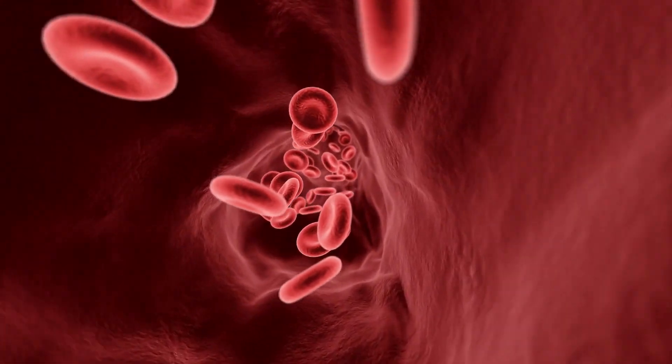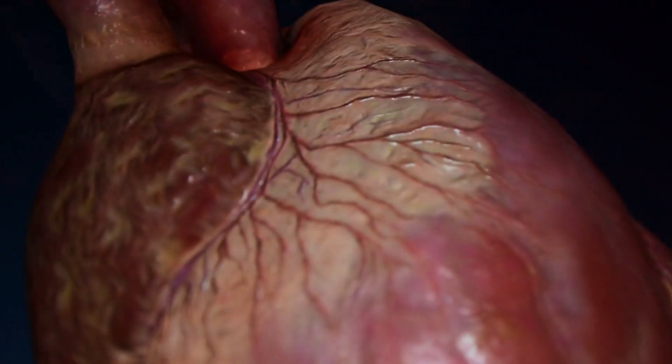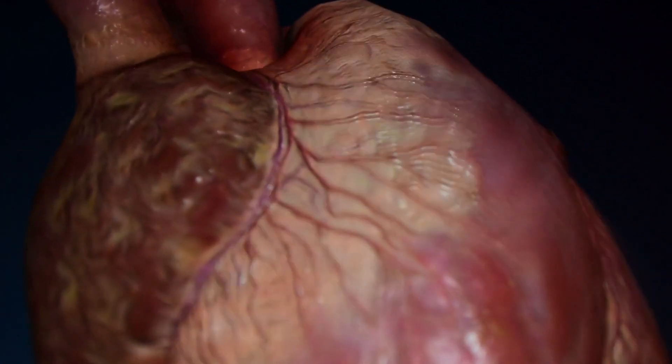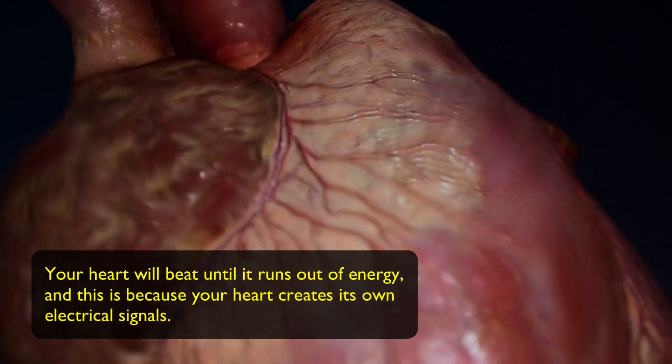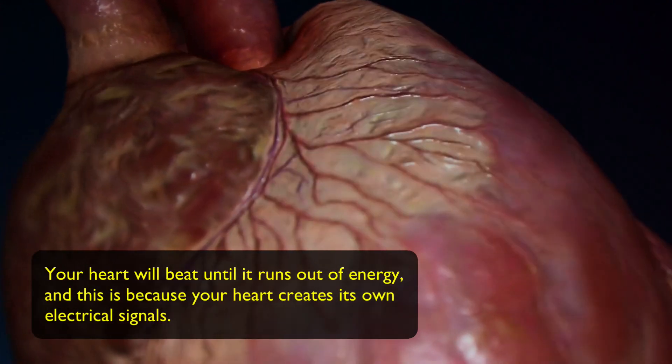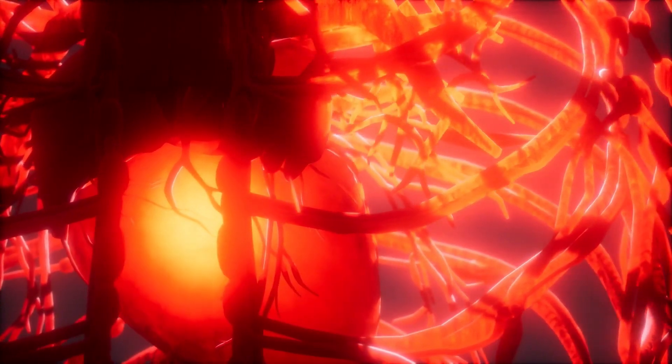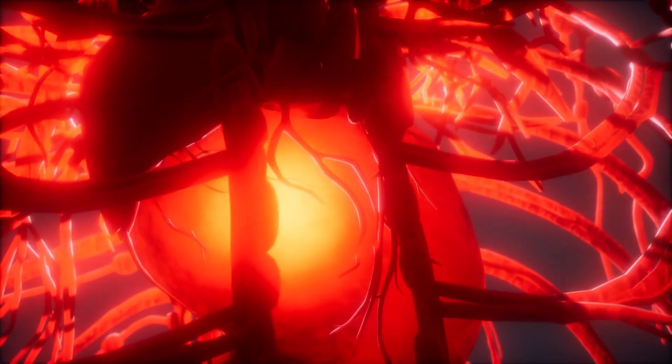Did you know that your heart can beat for several minutes outside of your body? It will beat until it runs out of energy. This is because your heart creates its own electrical signals. But as long as your heart continues receiving oxygen, it will keep going, even if it gets separated from the rest of your body.